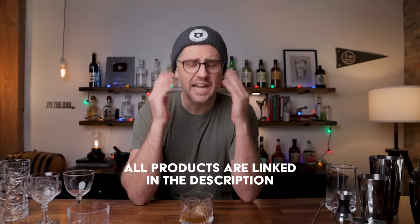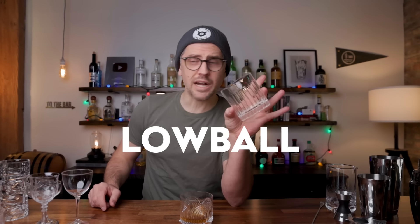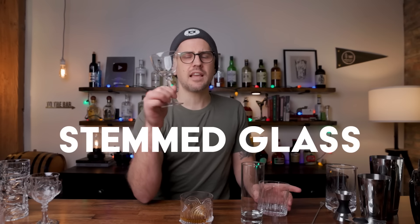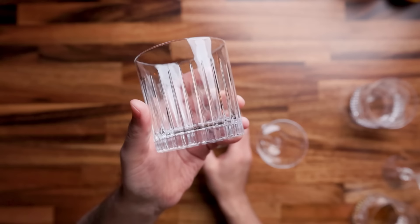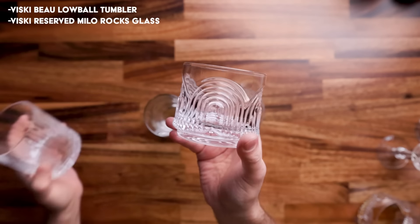First up, we have glassware. I love glassware. Most people that are making drinks have a thing for glassware. I think there are really only three types of glasses that I would consider essential for your bar. Those are the lowball or rocks glass, the highball or Collins glass, and the stemmed glassware or up glass. The rocks glass is perfect for old fashioneds, really anything that you're going to serve on the rocks or neat, like whiskey neat. I've got two here that are very beautiful.